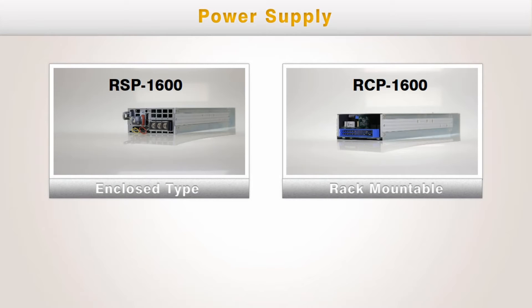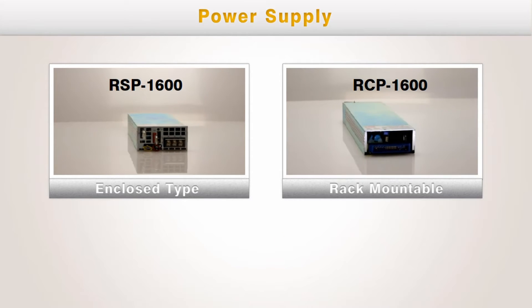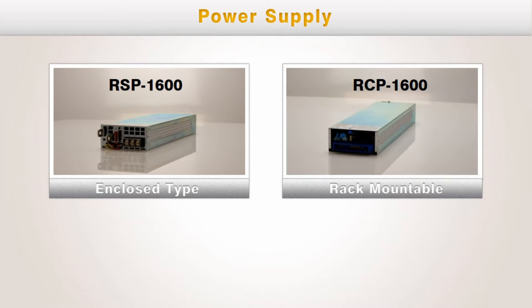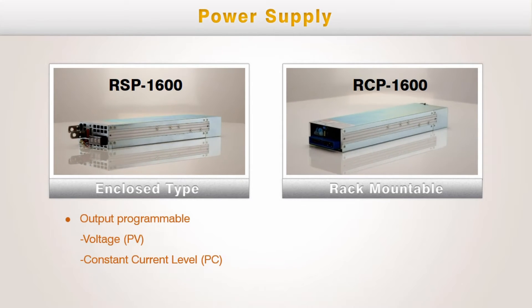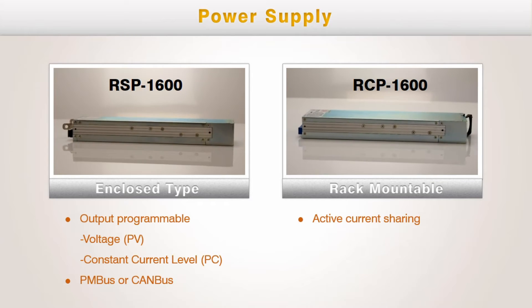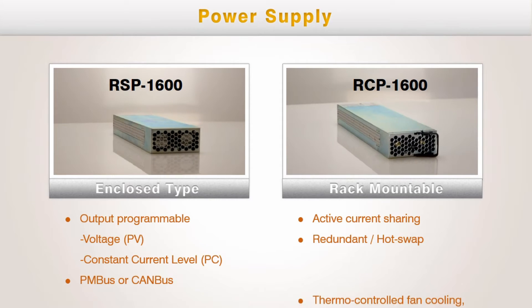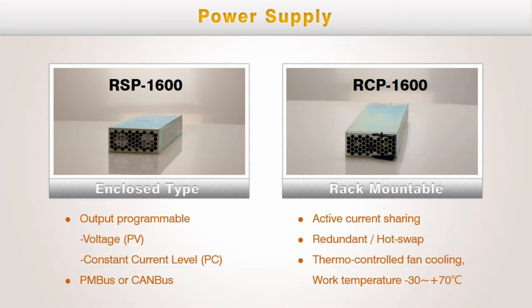Based on one primary spec, the two input/output connection styles, RSP and RCP, are the power supply solutions. Various functions are equipped on RSP/RCP600, such as output programmable function, communication interface, active current sharing, and redundant or hot swap capability. A cooling fan is built into each series with the fan speed changing according to temperature.